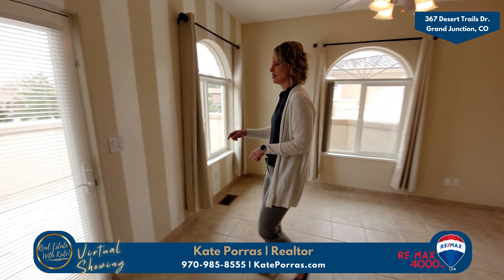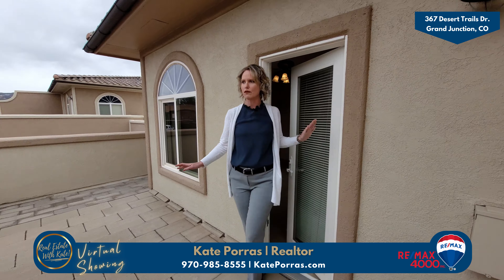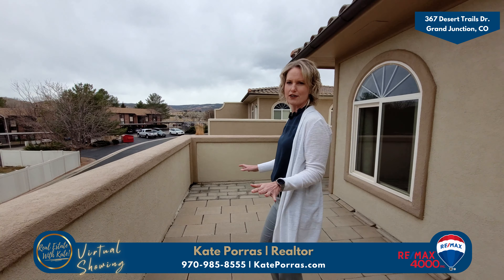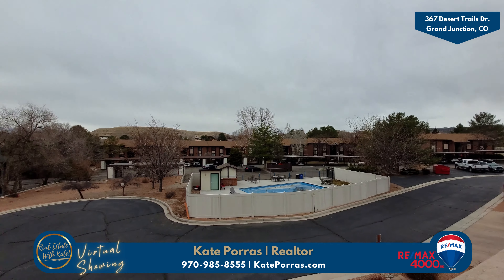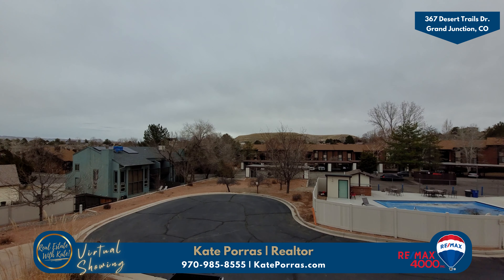We're going to actually go out onto this balcony. Imagine how you can use this space — a beautiful balcony. Imagine putting some chairs out here. You're facing east, so you'll have a little bit more shade during the afternoons. And you have some lovely views.